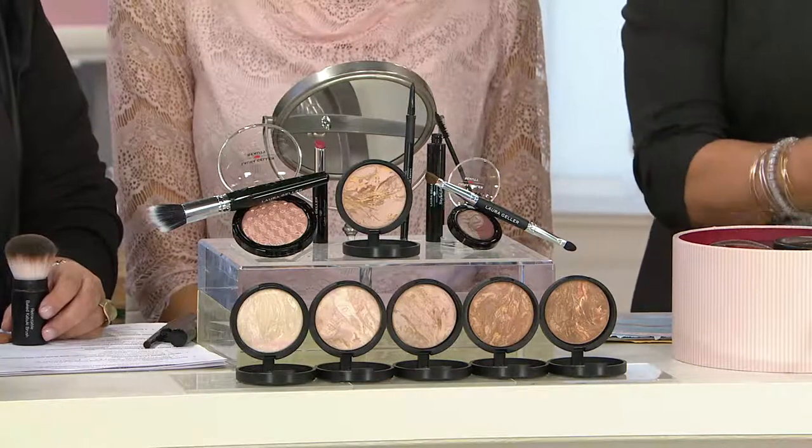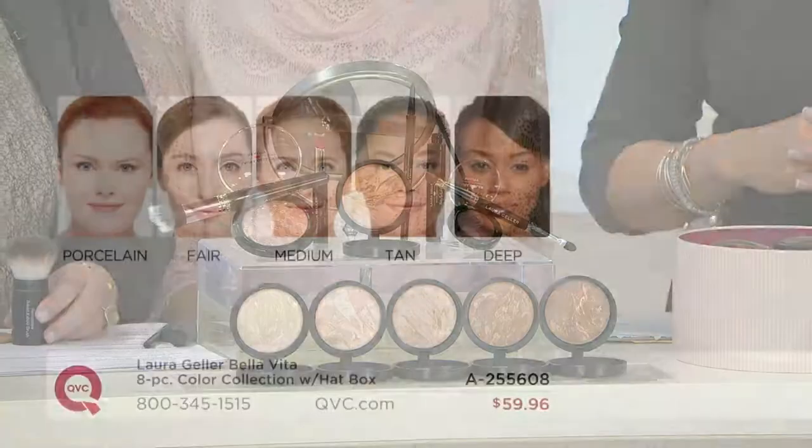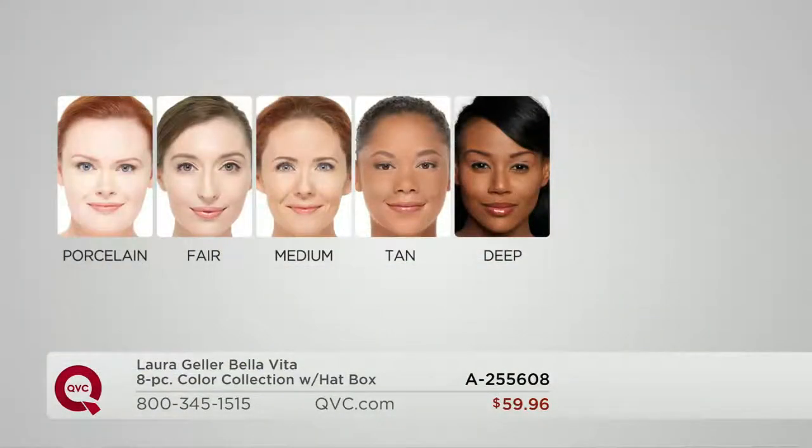We're going to help you with the shades and show off the box. Balance and Brighten has six color corrective pigments in every shade — very forgiving, so don't worry. You know who you are: if you're ultra fair, go to Porcelain. A little warmer, go to Fair. Medium covers 70% of us with that warm golden olive undertone.